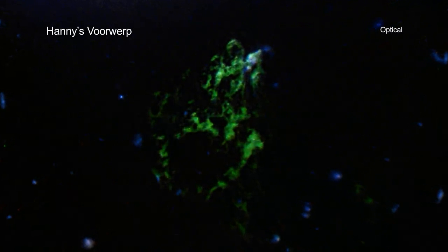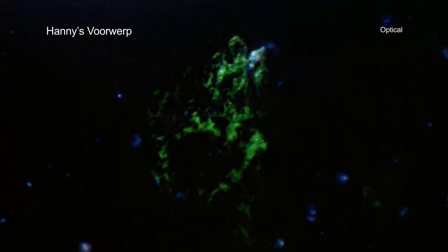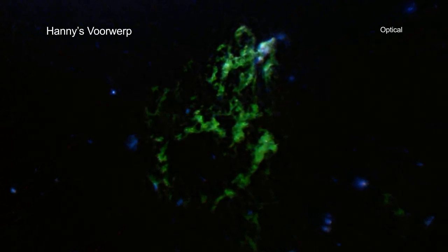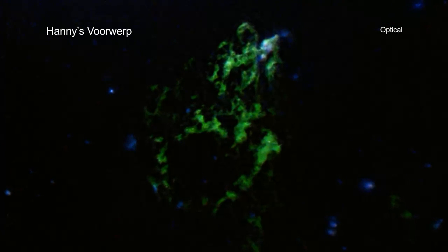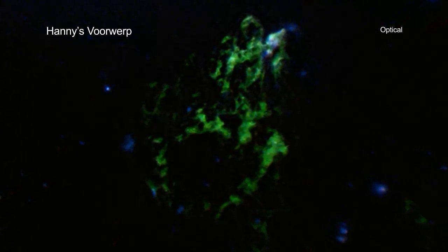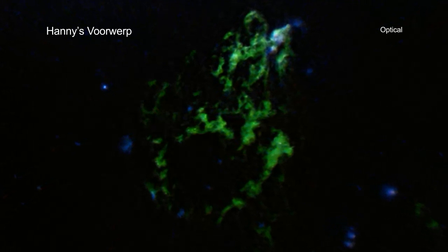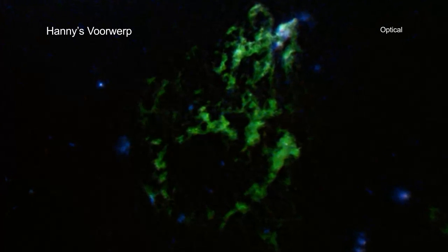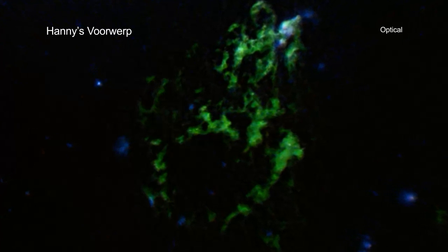Citizen science projects have done some remarkable things in recent years, and those in astronomy are no exception. One of the early success stories of the Galaxy Zoo Citizen Science project was the discovery of an unusual object in 2007. This object was found by Hanny van Arkel, who at the time was a school teacher in the Netherlands.